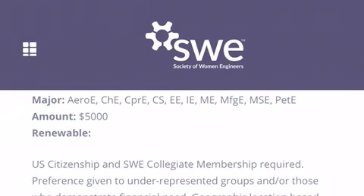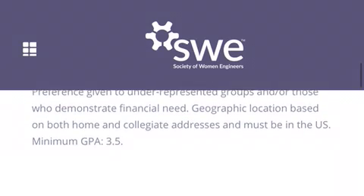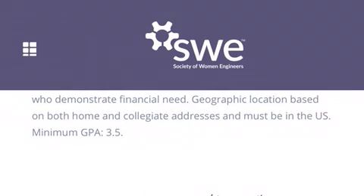The award amount is $4,000 or $5,000. You will have to be a member — you can click on the drop-down menu to find out how to become a member. It is based on financial need, which will be reflected on your FAFSA, and you'll need a 3.5 out of a 4.0 GPA.